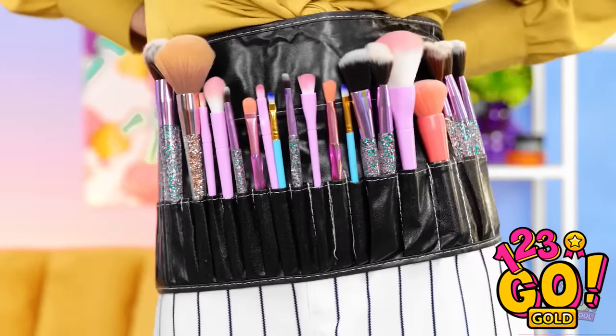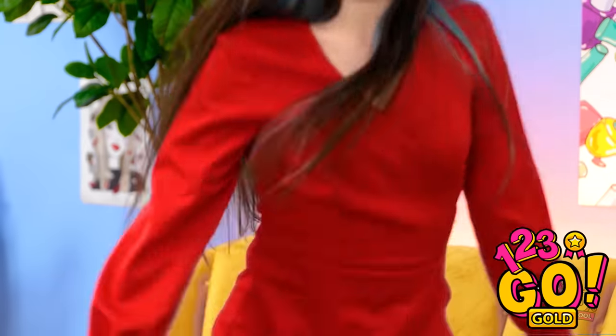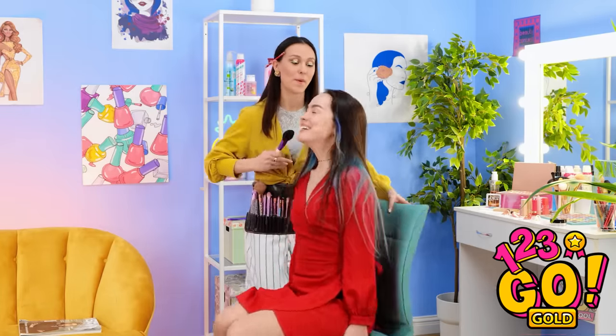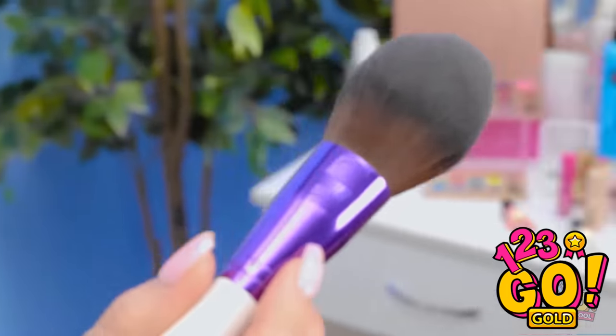Got my brushes and my pencils. Okay, I'm ready. Take a seat. I'm so looking forward to this. I'm so happy to hear that. We'll start with a light dusting of powder. You're gonna look amazing.